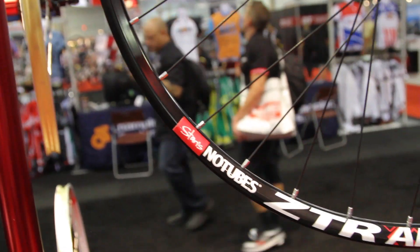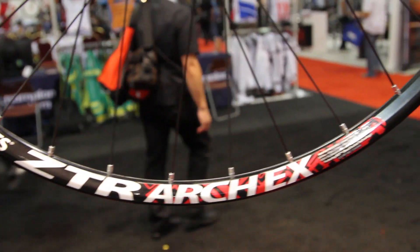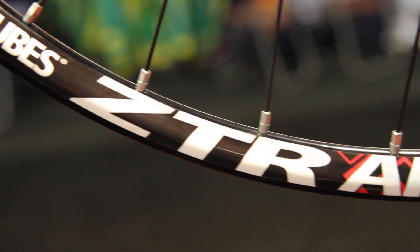Moving on into mountain products, Stans has a new Arch EX rim. It's lighter and a little bit wider, but it has the same ERD as the old Arch, so you don't have to recut and get new spokes. You can just use your existing spokes and throw out your old Arch rim or put it on another bike.